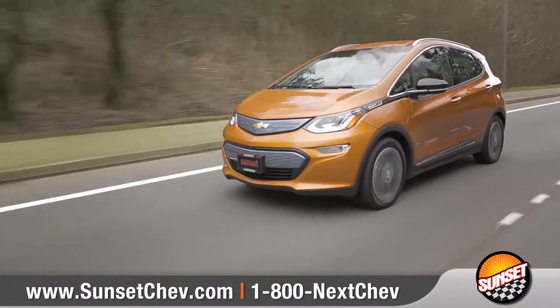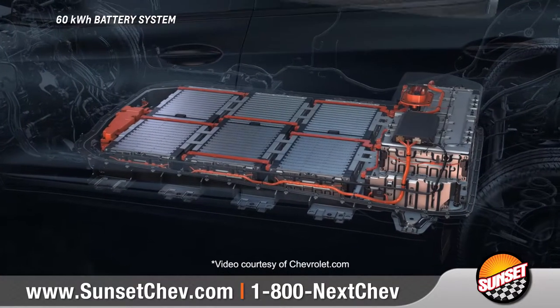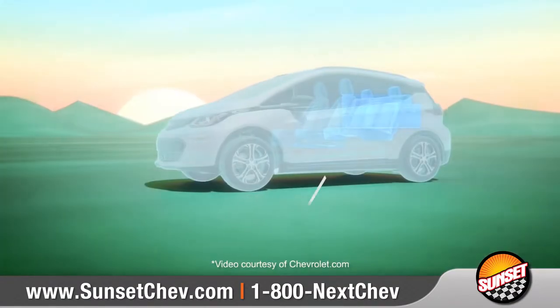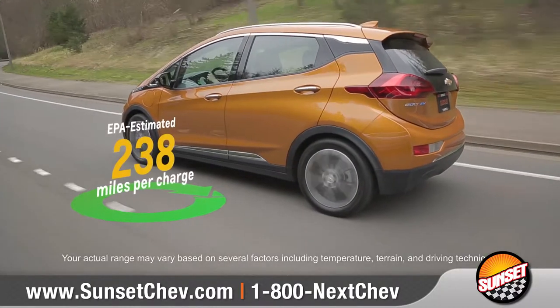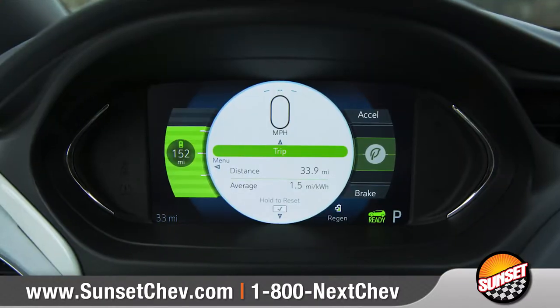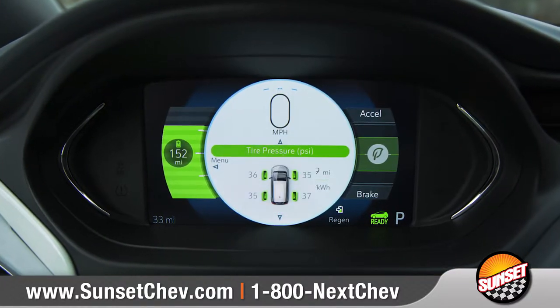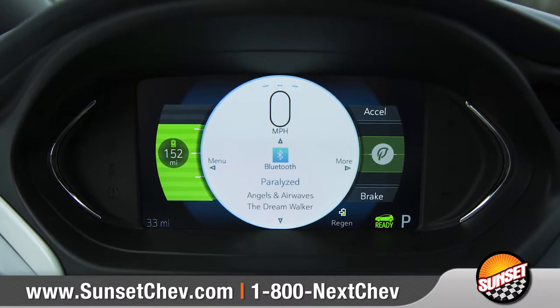You have places to go, and the Bolt EV makes it possible with a nickel-rich lithium-ion battery. With an energy capacity of 60 kilowatt-hours, you can travel up to an EPA-estimated 238 miles of range on a single charge. You can monitor and get detailed vehicle information at a glance on the customizable 8-inch diagonal driver information center.